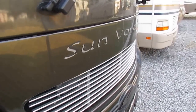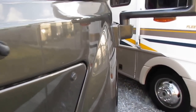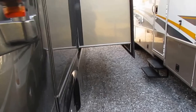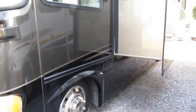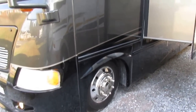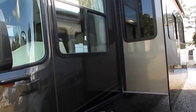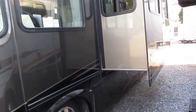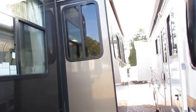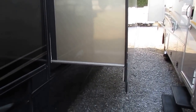17,000 miles. 5,500 Onan Marquis Gold Generator with 223 hours on it. This is about as nice as you're going to find in a used 2007, period. $143,000 was list price new. This gas burner in 2007 cost more than many diesel motorhomes did on the market new.